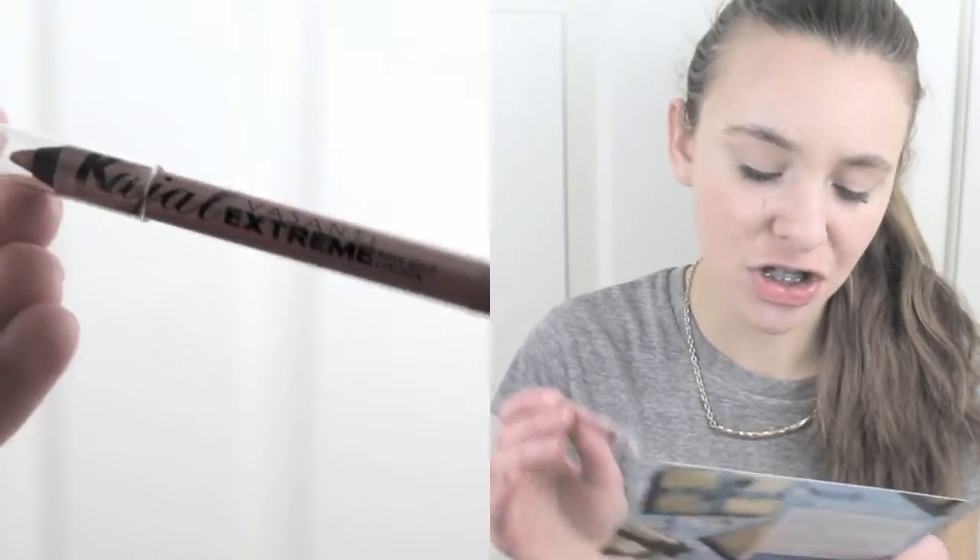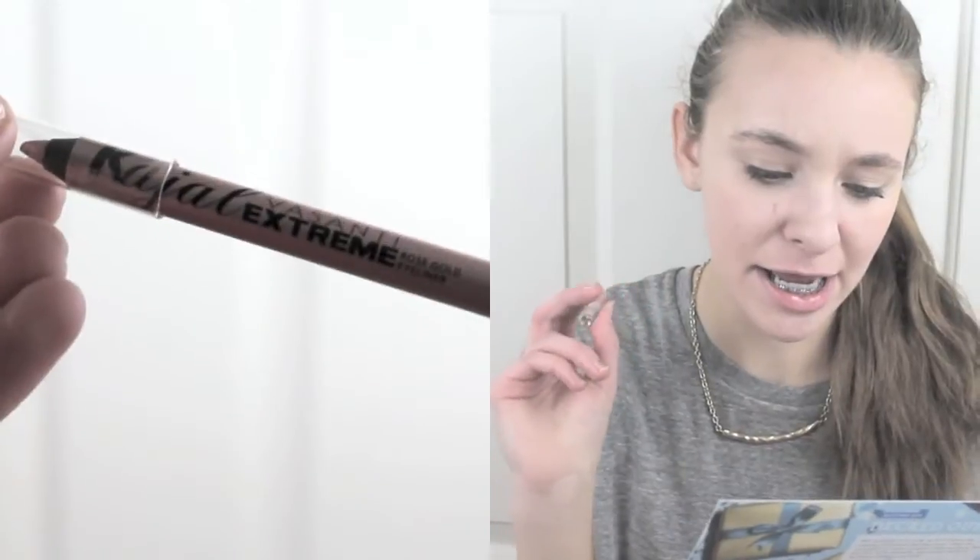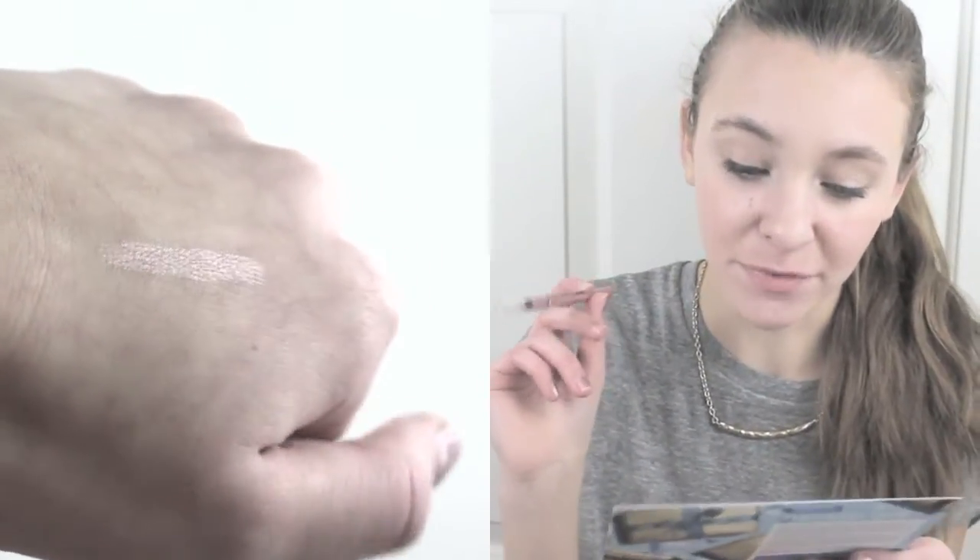Moving on to the last item in the box — it's in some packaging so I don't know what it is. Maybe it's a special gift since it's like a Christmas gift. First thing — this is really pretty. This is Kajal Extreme Intense Eye Pencil, and it's a rose gold eye pencil. It's a creamy metallic liner that doesn't budge for up to eight hours. I usually only wear brown or black eyeliner, so this will be different, but I'm excited to try it.